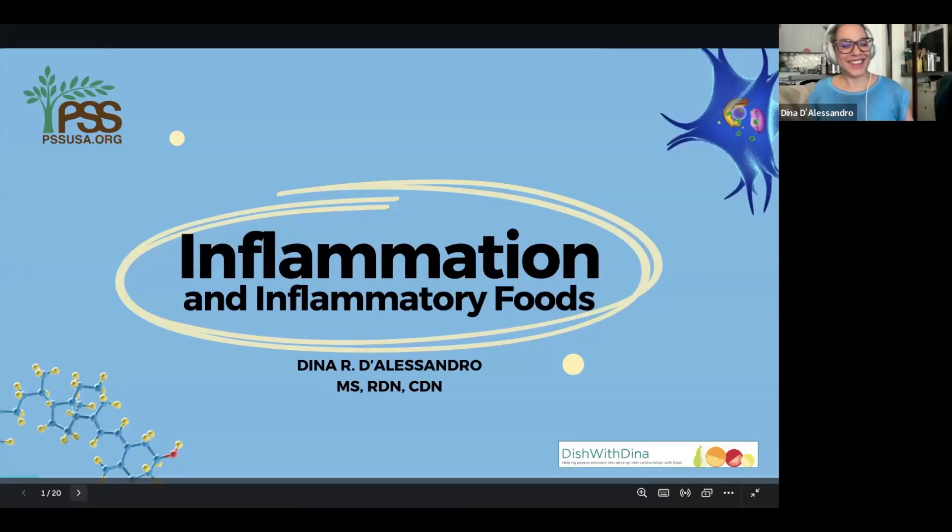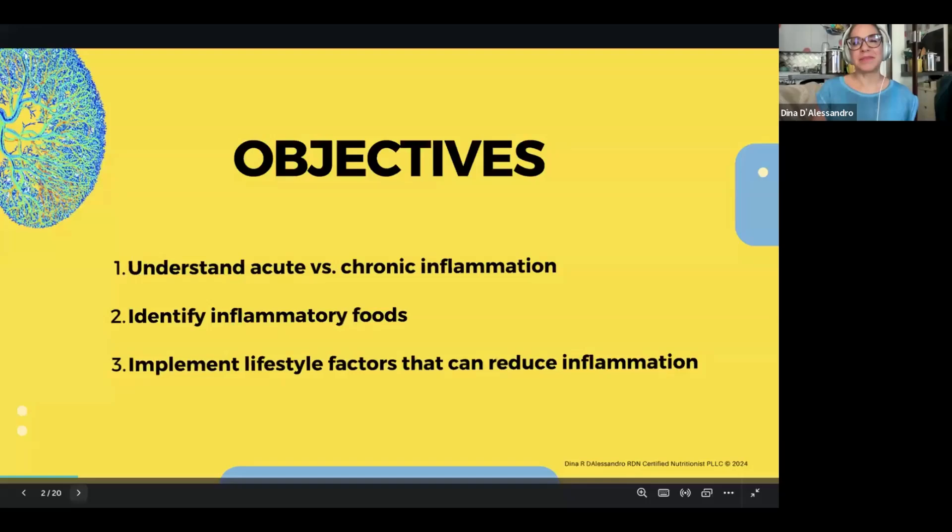Thanks Matthew. Hi everybody, welcome — and especially to those of you who are new, welcome. It's nice to meet you, even though I can't see you. I'm very honored always to be able to present on a variety of topics. Every month we've been doing this. My name is Dina D'Alessandro. I'll talk a little bit more about me in a second, but just to share some general objectives. Whenever I speak on certain topics, I feel like I can go down rabbit hole after rabbit hole — and inflammation is one of those topics.